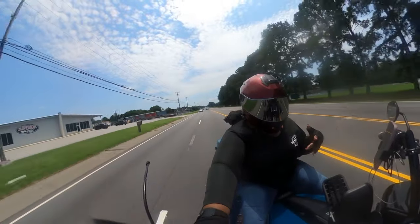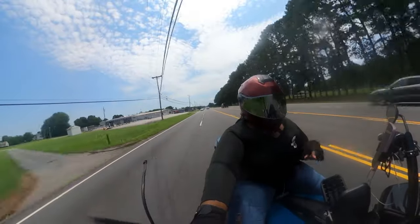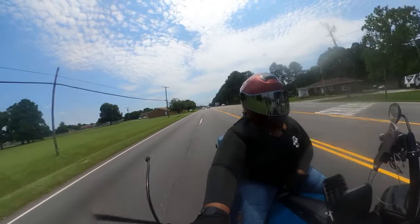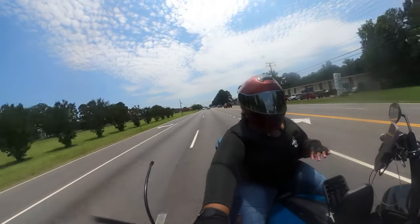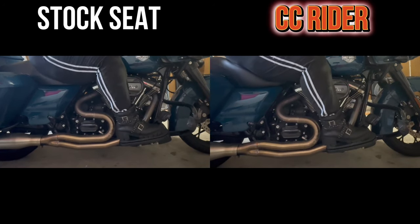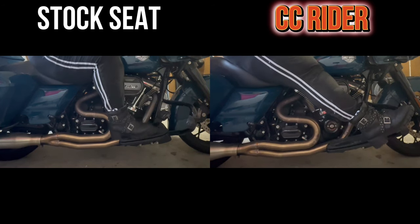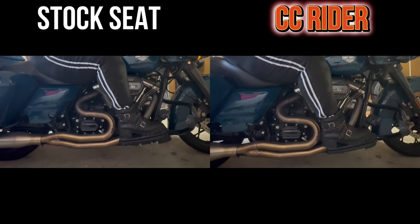So let's talk about the feel of the seat — it's very comfortable. What I did was I sat on my old stock seat, slept on it for a couple days, then put the CC Rider seat on and swung my leg over the bike and sat down — and it is an immediate difference for the better. I'm definitely getting what I wanted, which is sitting further back on the bike. I love that, and I have to extend my legs a little bit further to reach these highway pegs.